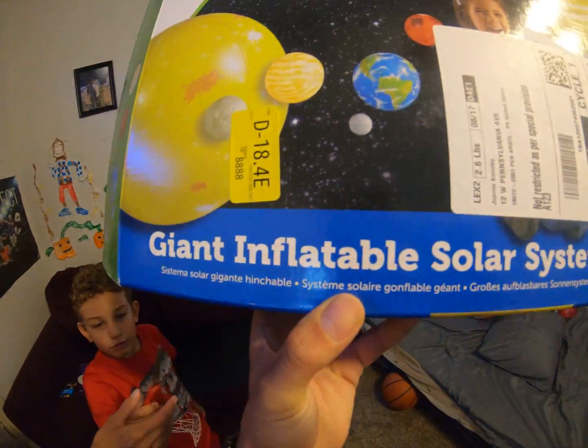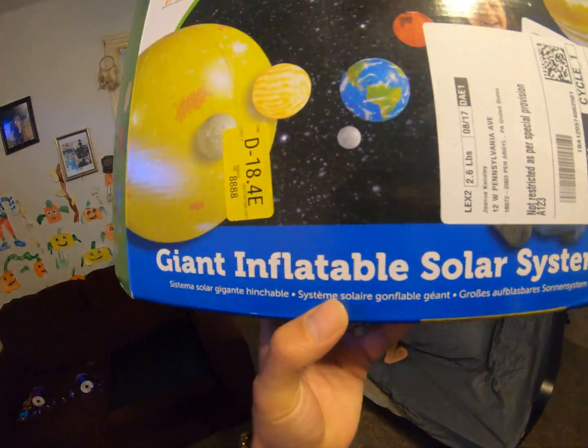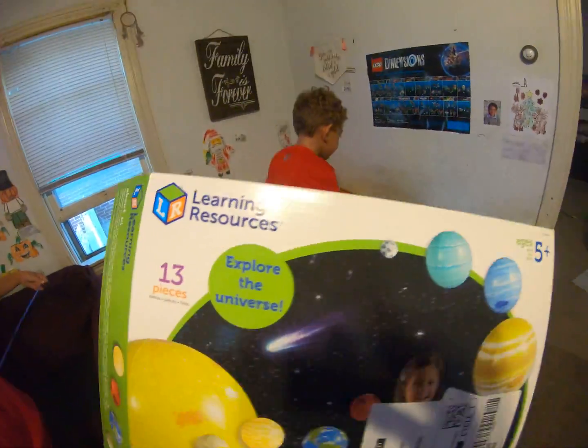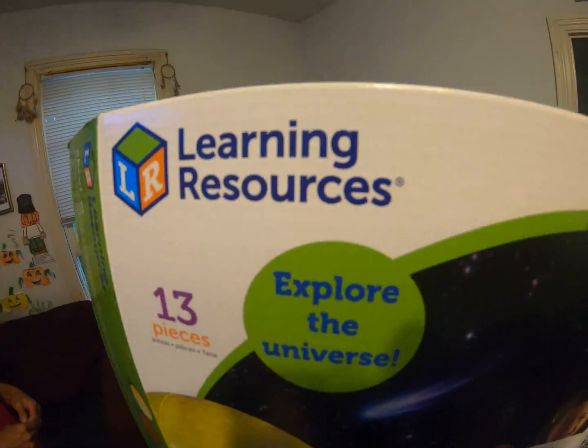Giant inflatable — he's dangerous — giant inflatable solar system! By Learning Resources.